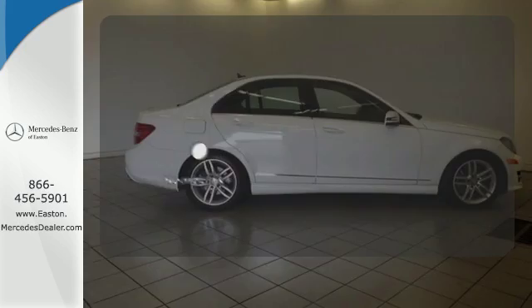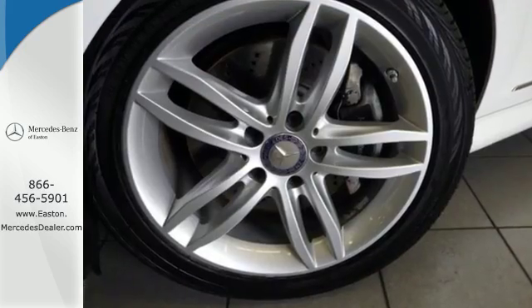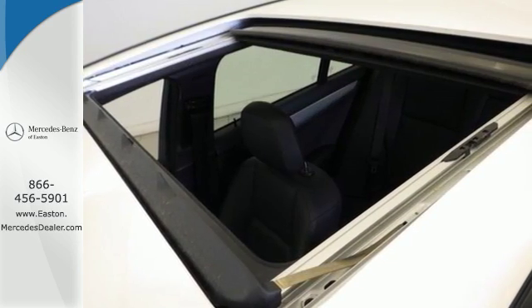Program garage door openers, gates, and lighting systems with HomeLink. All that combines with top safety ratings and impressive performance. Check it out today.